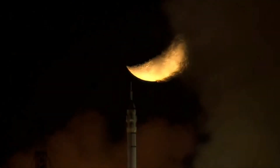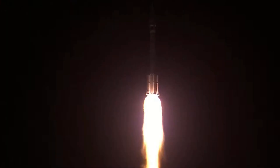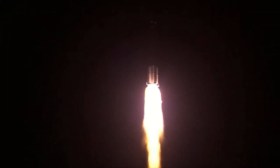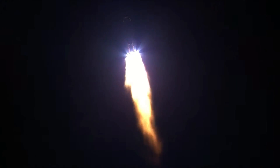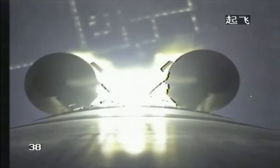Three Chinese astronauts in space. The pitch over is happening about 12 seconds into the flight. The tower is already clear. We can see the very bright white flames in the night sky.